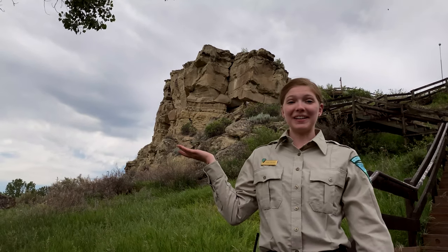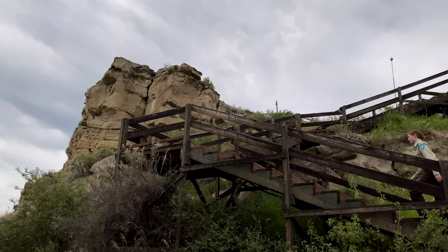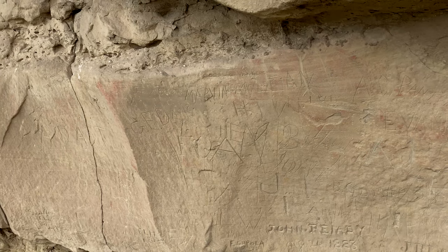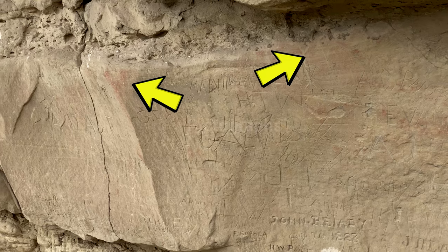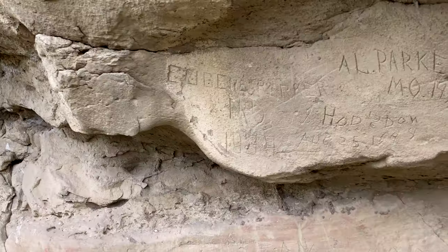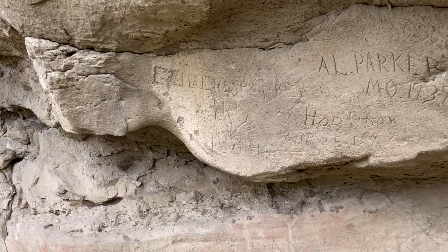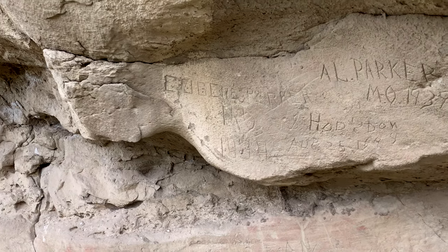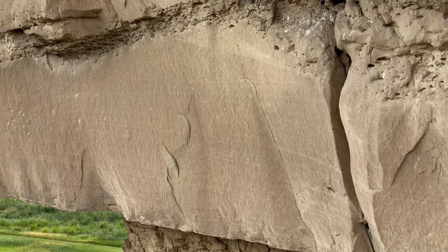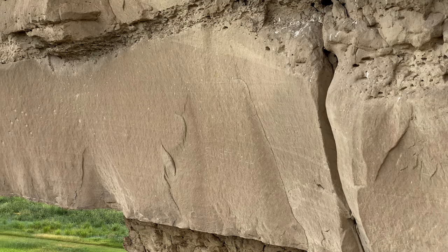We made it to Pompeys Pillar! Another name the Crow people call the Pillar is 'where the mountain lion lies.' Let's climb up to the top! There are many ancient images on the Pillar. Some, called pictographs, are pictures painted on the rocks, and some, called petroglyphs, are carved into the rock. Even though we can't really know for sure what all of the ancient rock images mean or who made them, we can still see many of them on the rock today. Pretty neat, huh? Let's climb up and see what else we can find!